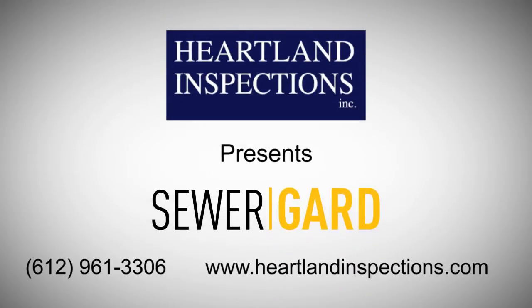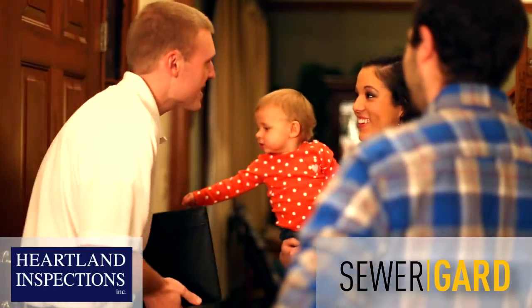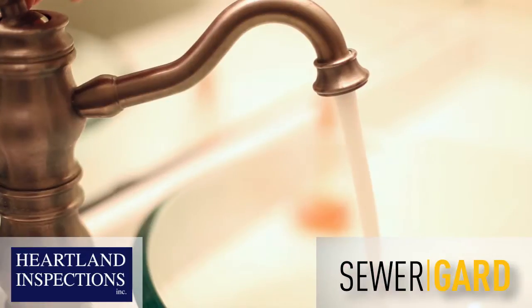At Heartland Inspections, we're raising the bar with SewerGuard, the sewer and water protection plan. With every full home inspection, you'll receive, free of charge, our exclusive SewerGuard protection to cover failures in the water and sewer lines you can't see.